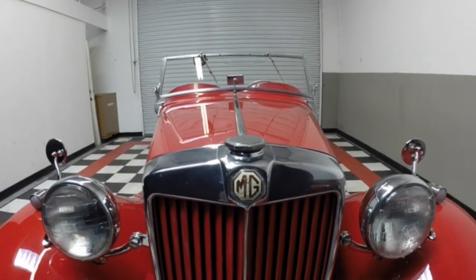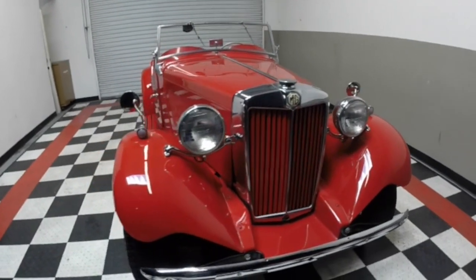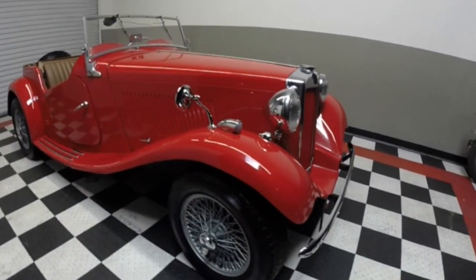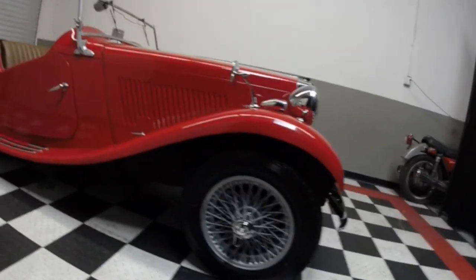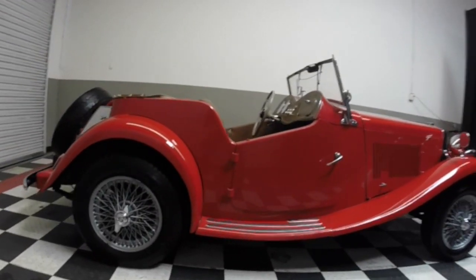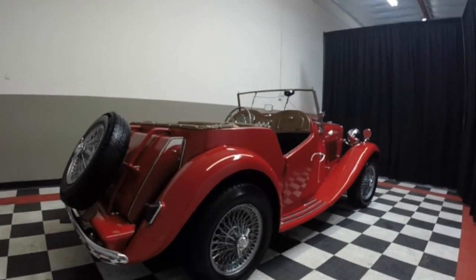Morris Garage MG, 1952 MG TD. But this is not just any MG TD — this is one you can actually drive and enjoy, take on the freeway. Try that with another MG TD.